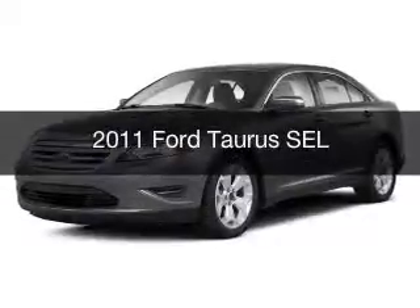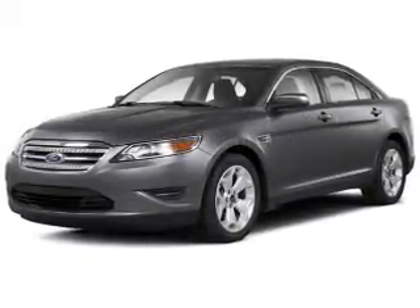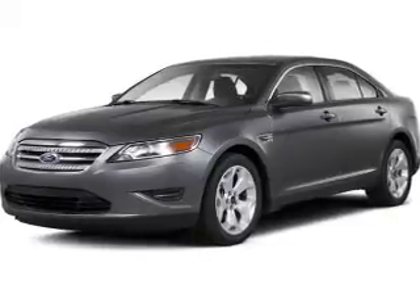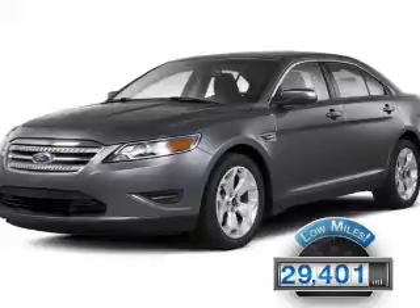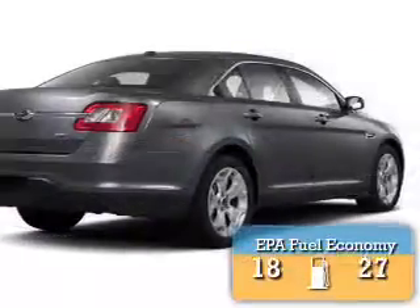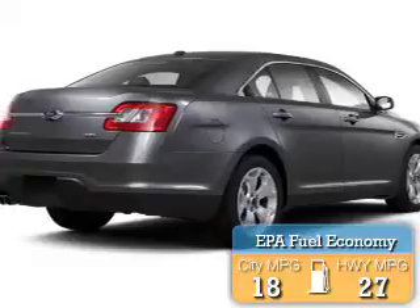This is a used 2011 Ford Taurus, powered by a front-wheel drive engine and an automatic transmission. With fewer than 30,000 miles, this vehicle has a long road ahead. Great fuel efficiency saves you money by requiring fewer trips to the gas station.